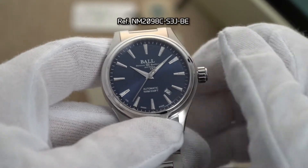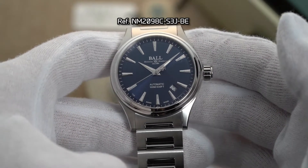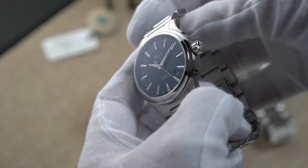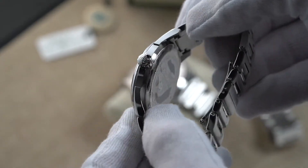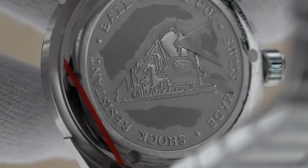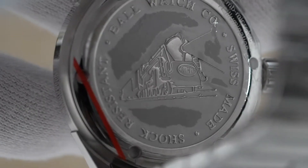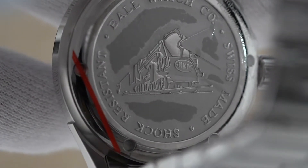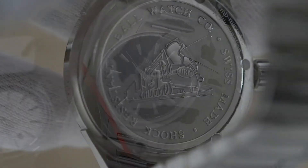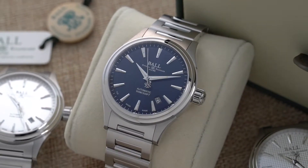The watch has an anti-corrosive stainless steel case that measures 40mm in diameter. This is paired with a sleek stainless steel bracelet and 20mm lugs that are polished on the sides and contoured to fit nicely on the wrist. Flipping the watch over, the stainless steel rear case of the Ball Fireman Victory is also a visual treat, as it is delicately engraved with the brand's name and the image of a railroad train as a tribute to the company's railroad history.